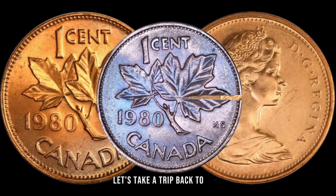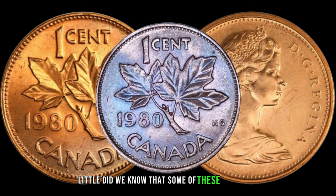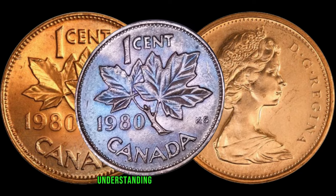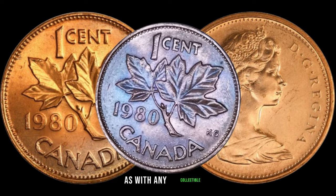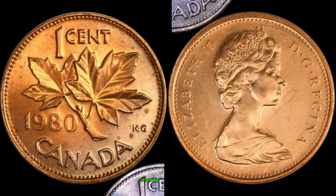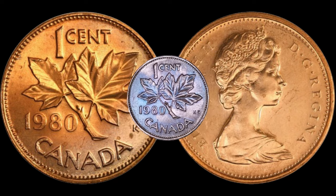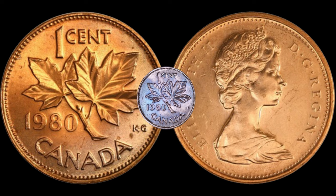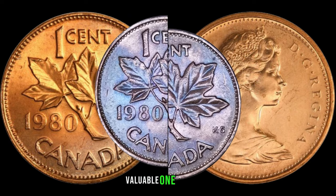Let's take a trip back to 1980, the year these 1-cent coins were minted in Australia. Little did we know that some of these seemingly ordinary coins would evolve into prized possessions in the realm of numismatics. Understanding the historical context adds an extra layer of fascination. As with any collectible, the condition of the 1980 Australian 1-cent coin is crucial in determining its value. Coins in mint state or pristine condition are naturally more desirable. Rarity, influenced by factors like low mintages or unique errors, plays a pivotal role. Combine these with a growing demand among collectors, and you've got the ingredients for a potentially valuable 1-cent coin.